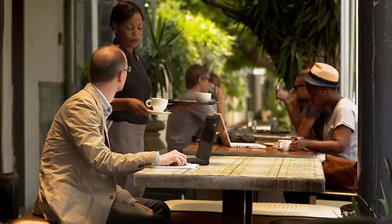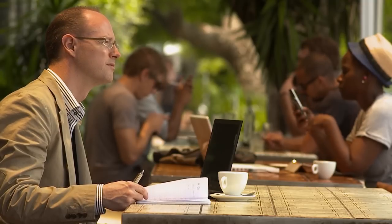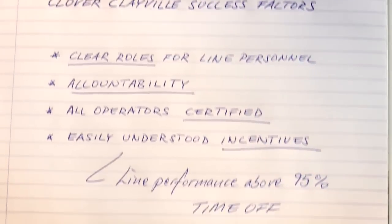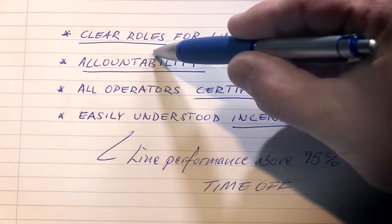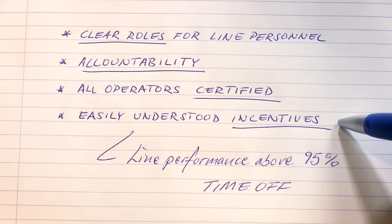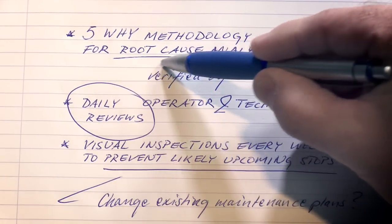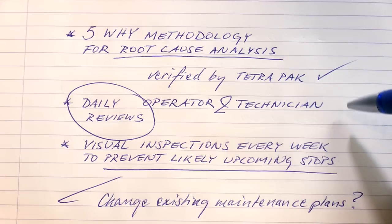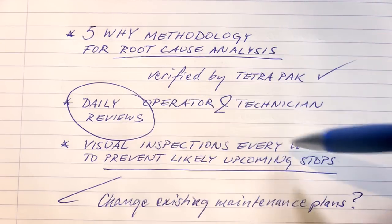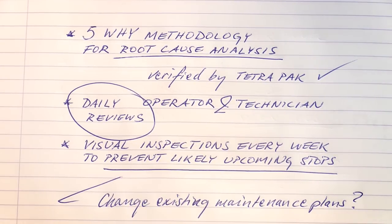When summarizing, I can clearly see the success factors that Clover found to reach sustainable high performance. It's about defining concrete actions, but also about involving people — giving aligned personnel and technicians clear roles with accountability, proper certification, and easily understood incentives. The 5 Whys methodology is regularly used, supported by Tetra Pak. Open issues are addressed during the daily operator-technician reviews, and visual inspections are performed every week to prevent likely upcoming stops.